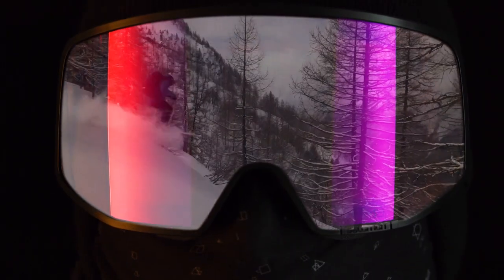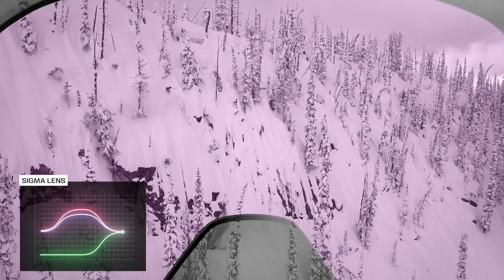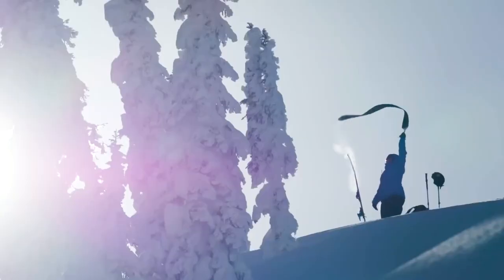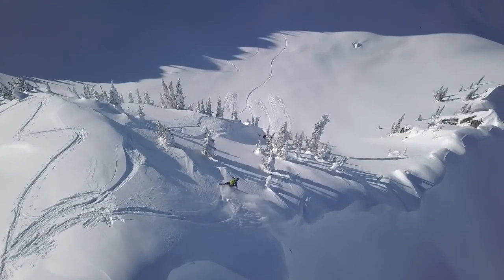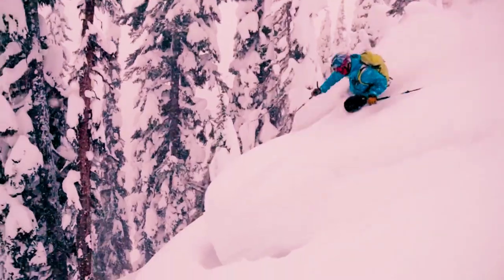With Sigma, we have modified the composition of the lens to reduce the green light and boost the blue and red light to avoid confusion in the eye and enhance contrast. With Sigma's enhanced contrast on snow, details are amplified in all light conditions, bringing clarity even in a white-out.